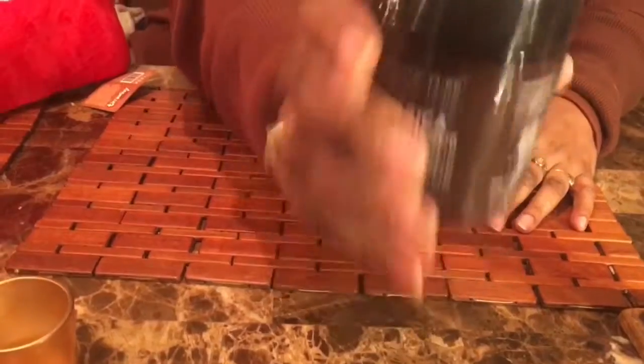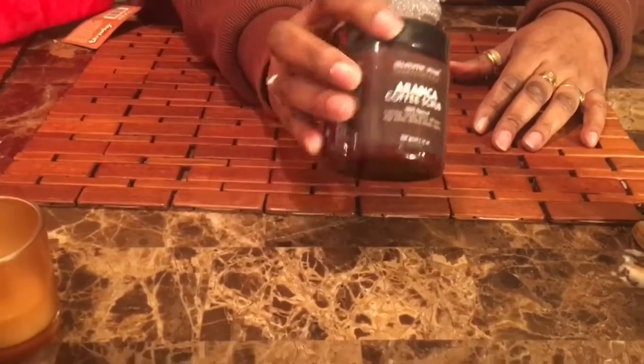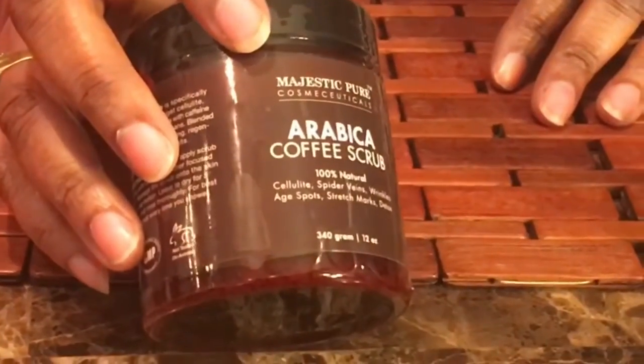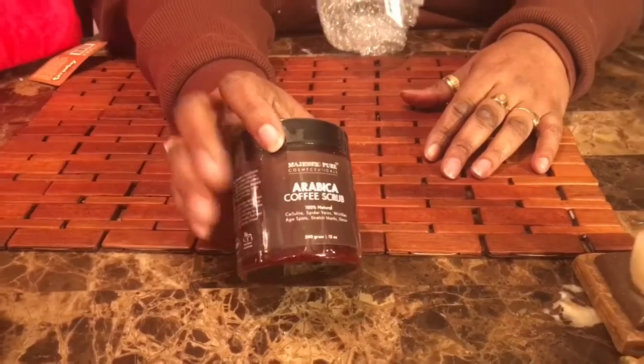Let me see if y'all can hear it — I'll put it near my phone. It sounds like coffee grinds, and that's what this is — a coffee scrub. This is not a facial only product; this is a body scrub.